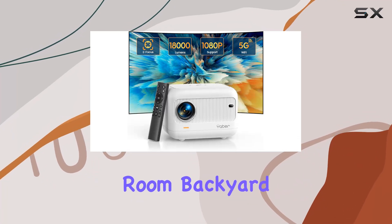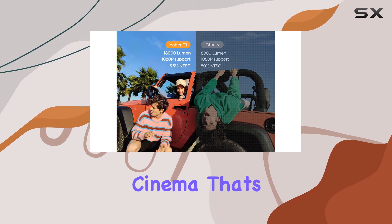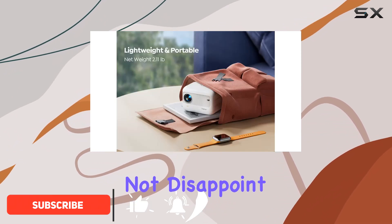Imagine transforming your living room, backyard, or even a camping site into a full-blown home cinema. That's exactly what the Yeaber 18,000 Lumen 1080p Outdoor Projector promises. And let me tell you, it does not disappoint.